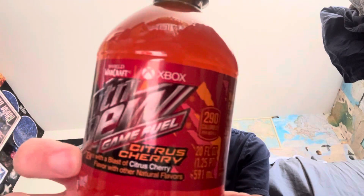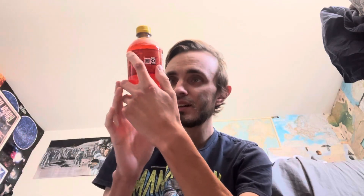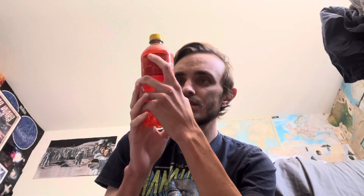Here in 2024, it says 'Dew with a blast of citrus cherry flavor and other natural flavors.' Looks like it's promoting World of Warcraft for Xbox. 290 calories per serving, less than one percent juice — it actually has some juice in it, which is surprising.